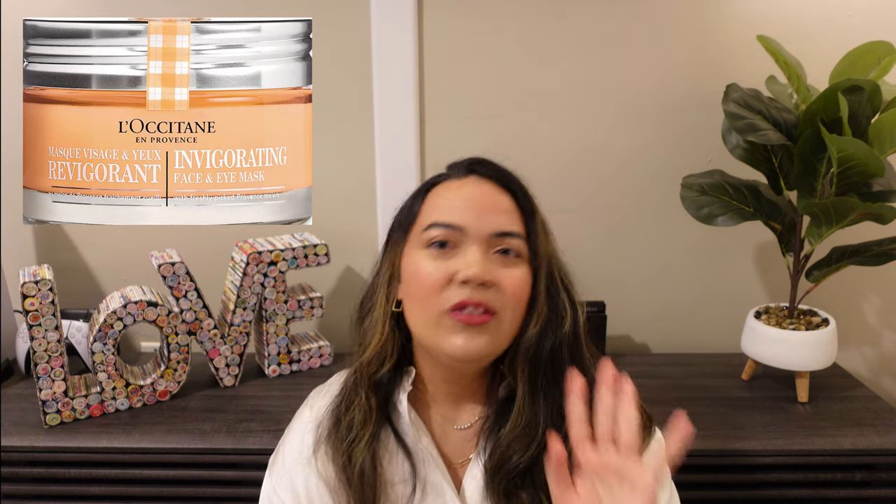The next two products that I want to mention are masks from L'Occitane — I am just trying out their masks. If you guys saw my previous unboxing, you'll know that one of the things that I purchased was like a kit that came with trial size masks that were like pods. I'm going to insert pictures on the side so you guys can take a look. But the invigorating face and eye mask made from Provence melon — I am literally going to scoop that up right now because L'Occitane is running some pretty good offers online.